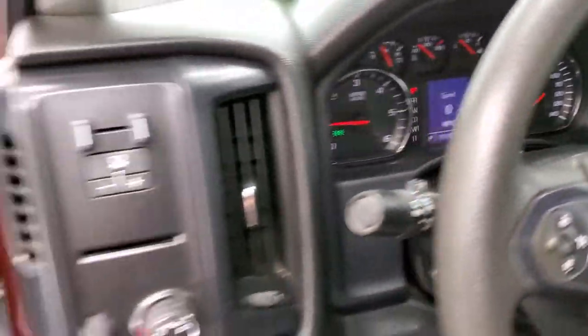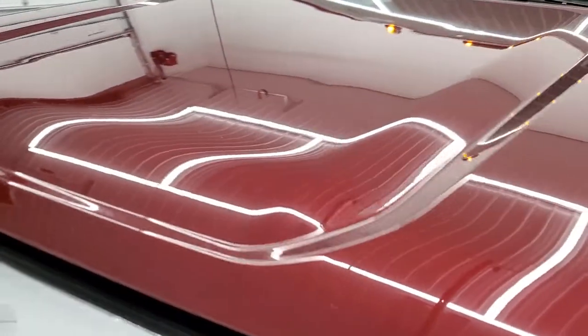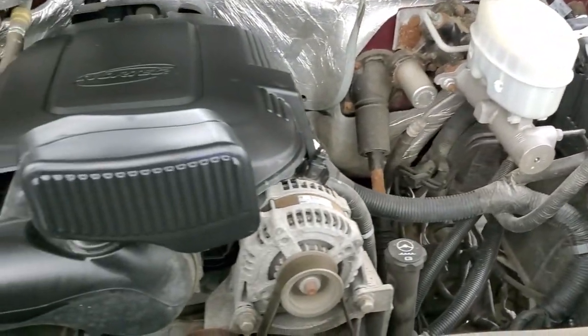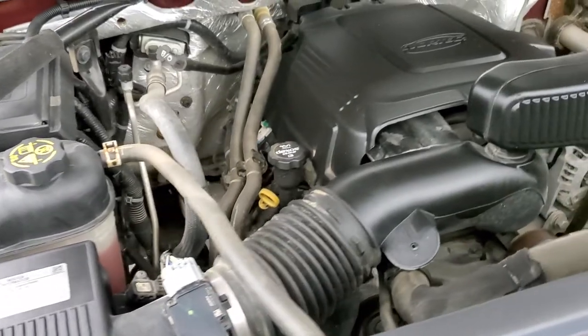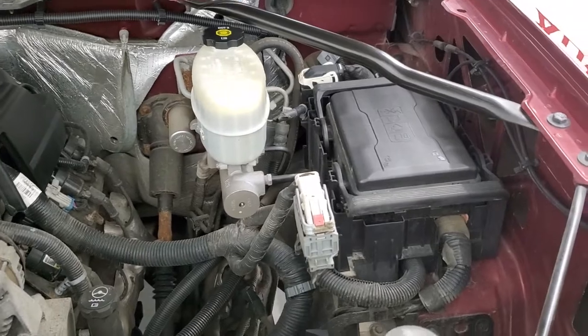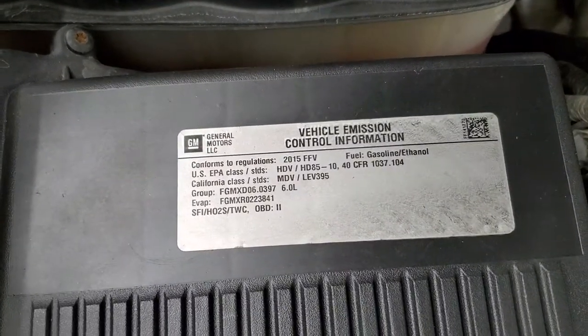It starts right up, no check engine lights or anything like that. I would personally like to thank you for checking out the video today, and hopefully from this HD video you've been able to tell just how clean this truck is all the way around, inside and out. Under the hood we have the 6-liter V8 motor. The engine bay is very clean and runs very smooth. Once again, this truck has been fully safetied and inspected by our service shop, has a fresh oil and filter change, all the fluids have been checked and topped off, and this truck is 100% ready to go.